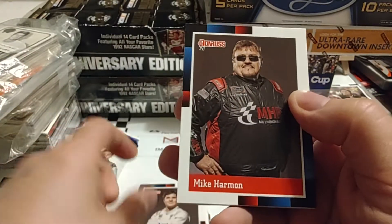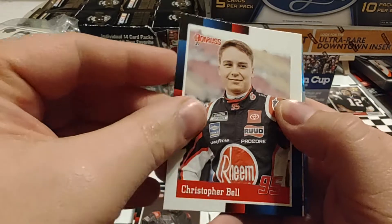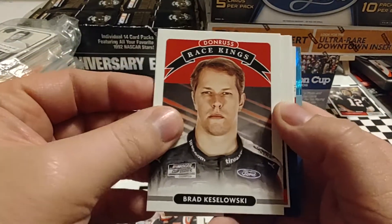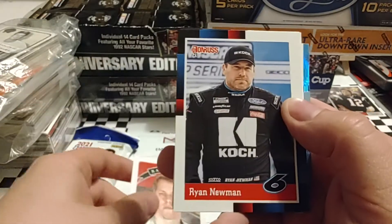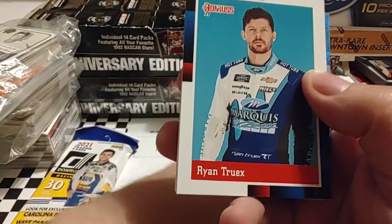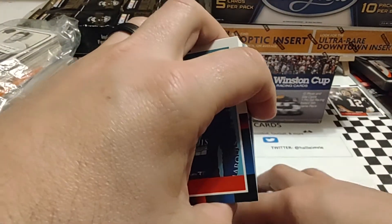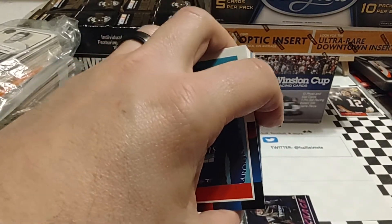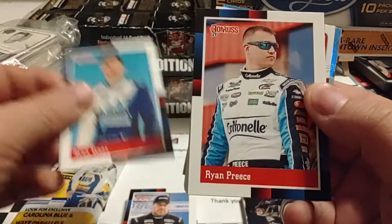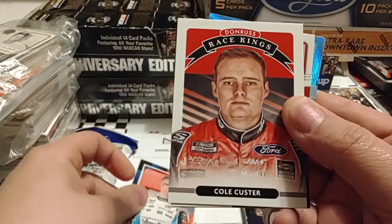Vinnie Miller starts off this pack. Mike Harmon — so we're all Xfinity so far. Christopher Bell, who got his first win of course on the road course at Daytona. Brad Keselowski — I think he'll be strong this week. Ryan Newman — it was just announced he will be driving for a team owned by Brad Means at the Bristol Dirt Race, car number 39, sponsored by Coca-Cola Aggression. There's Ryan Preece.